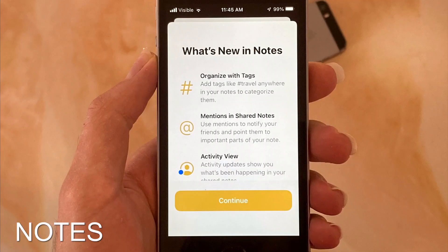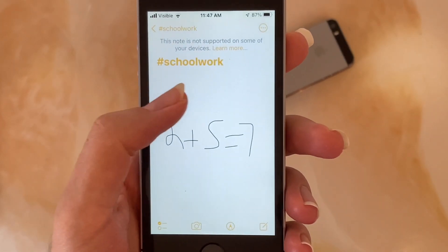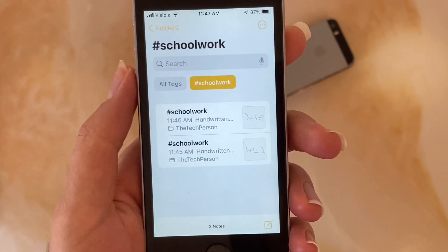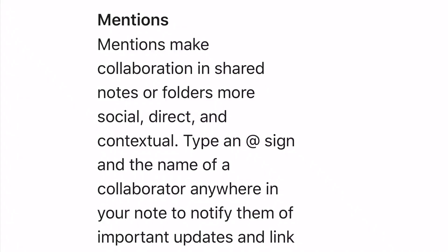Let's talk about the new Notes tab. You can now organize your notes by tags, and those notes can be browsed through the tag browser. There is now an activity view which shows what each collaborator has done in the note, similar to Google Docs. You can now also mention people by putting an @ sign in the note, so if I want my friend to redo part of the note, I can just add them and they will get notified.